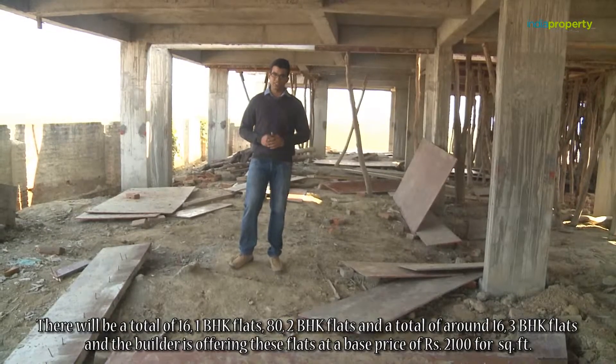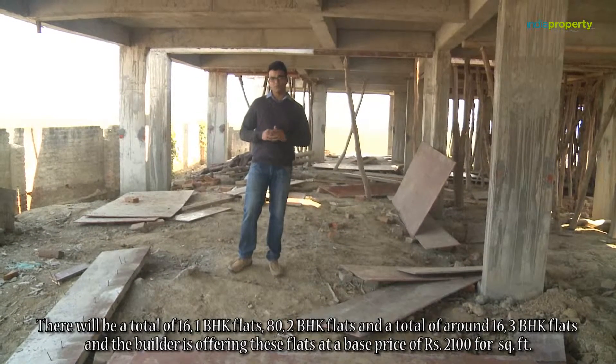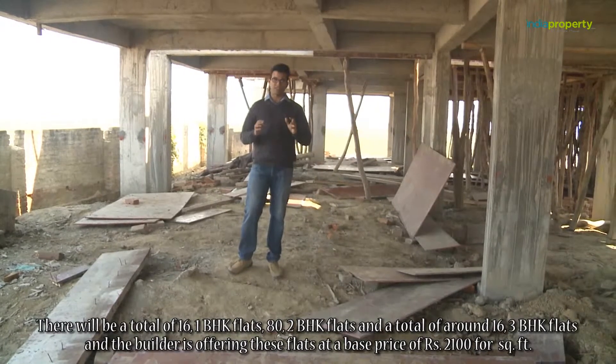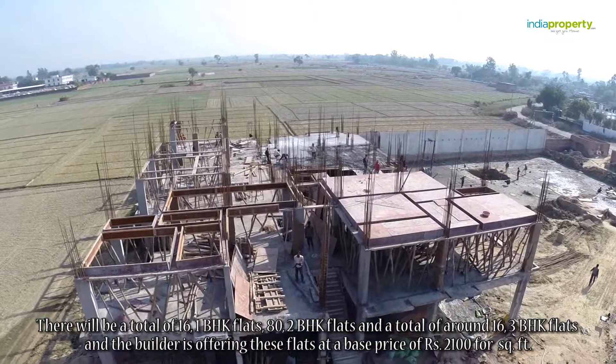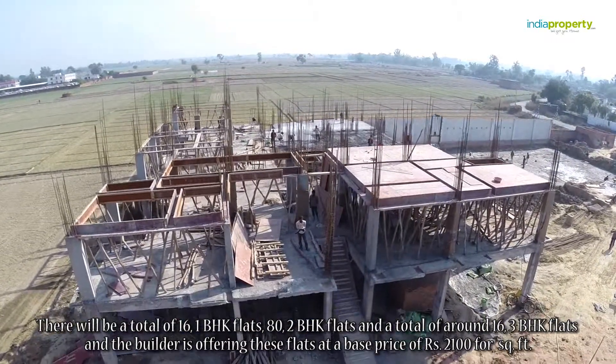There will be a total of 16 1BHK flats, 8 2BHK flats, and a total of around 16 3BHK flats. The builder is offering these flats at the base price of Rs 2100 per square feet.